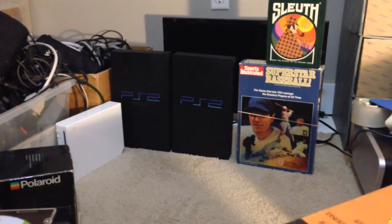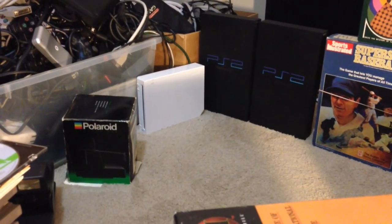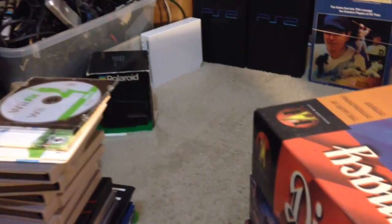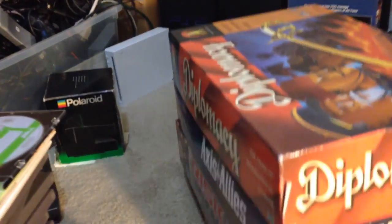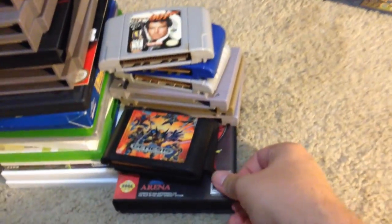I got a couple of PS2s — paid $20 for one and $15 for the other. And then I got a Wii that came with the Polaroid camera and a few games. I paid $20 on that; it's already sold for $50, just the Wii. It had wires and all that, but they're already gone.